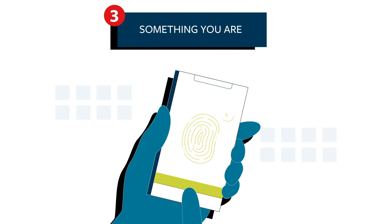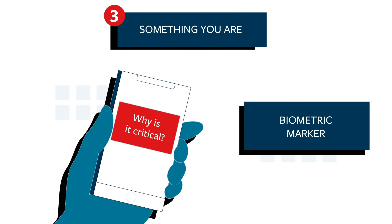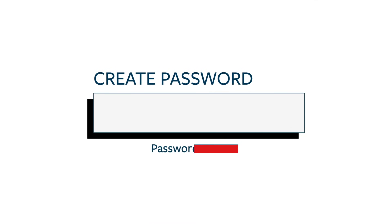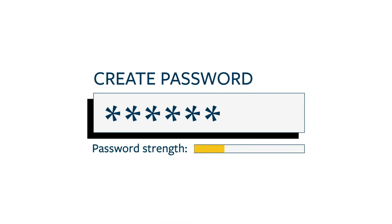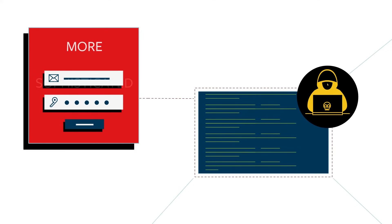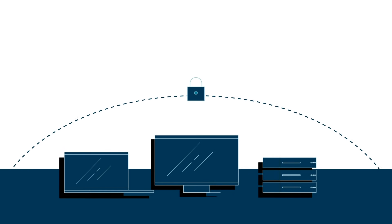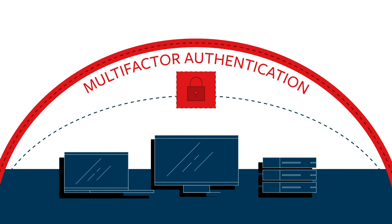Three, something you are, including a biometric marker, like your fingerprint. The truth is, user credentials and passwords can be the weakest link as cybercriminals continue to become more sophisticated. Multi-factor authentication adds an additional layer of security, making it much more difficult for business systems to be accessed by criminals.